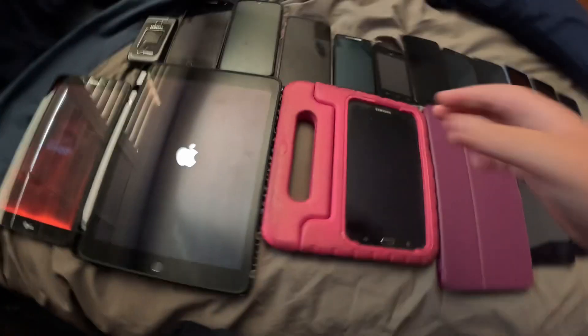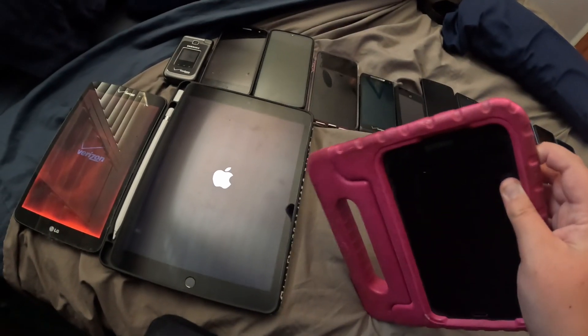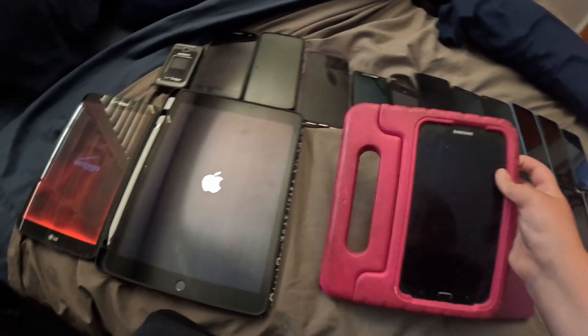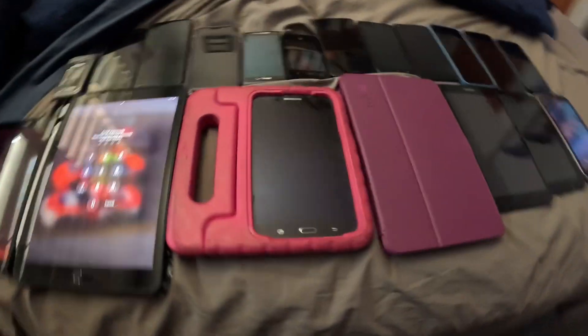Here is my iPad 9th generation. Ignore the saw sound, that's my neighbor cutting up some wood. Here is the Samsung Galaxy Tab 8 2016 — it's dead, and the battery in it is huge so it takes forever to charge.